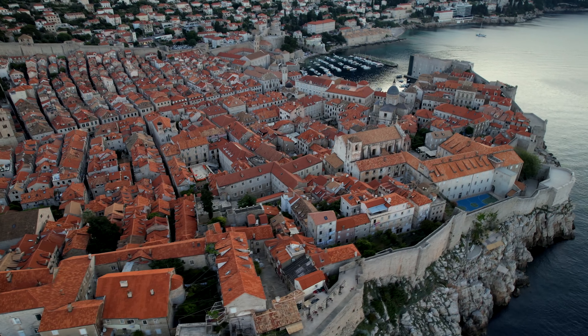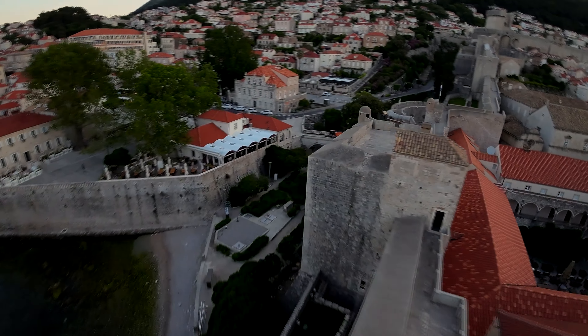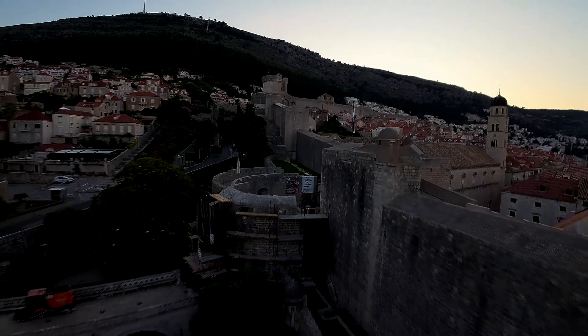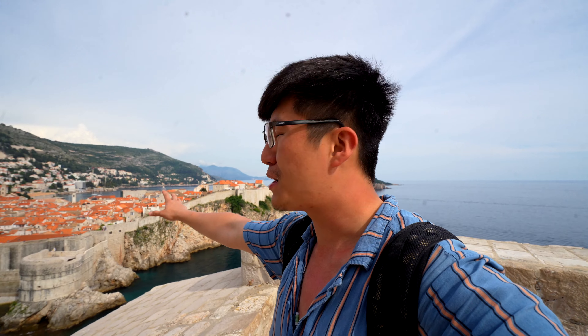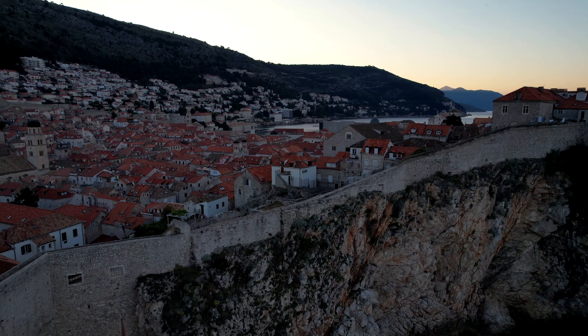It truly is one of the marvels of the Adriatic Sea and I only have 24 hours here to show you everything this incredible city has to offer. You can see the city isn't the largest but there's so much to do, so much to explore, and so much to immerse yourself in. Welcome to the pearl of the Adriatic Sea and welcome to the city of Dubrovnik.